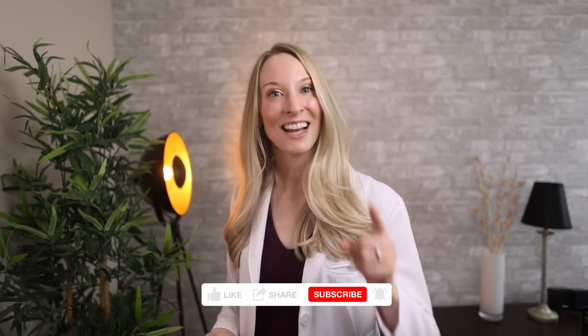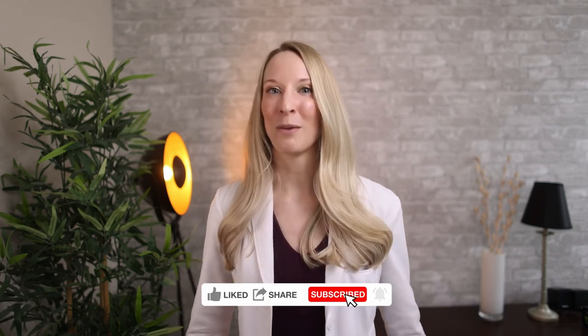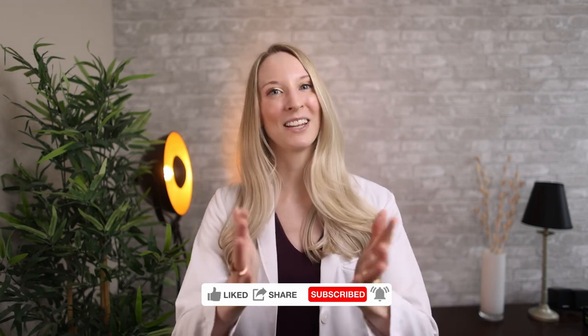Thanks for watching. I hope you found this video useful. Like, comment, and subscribe, and I'll see you in the next one.